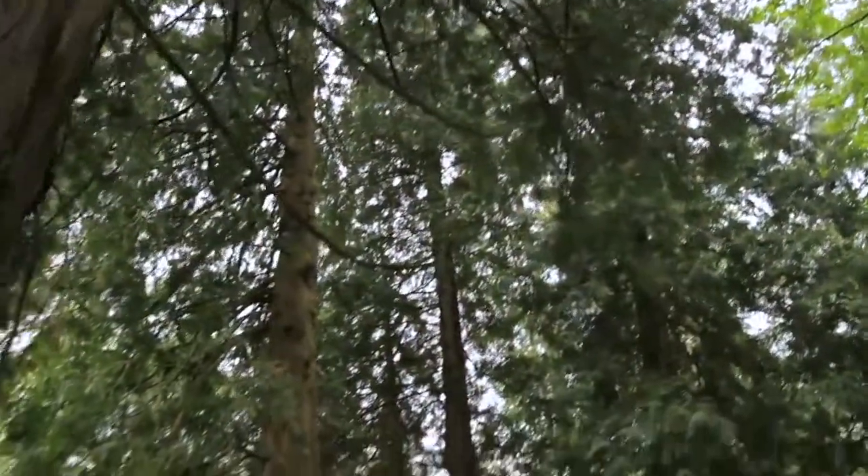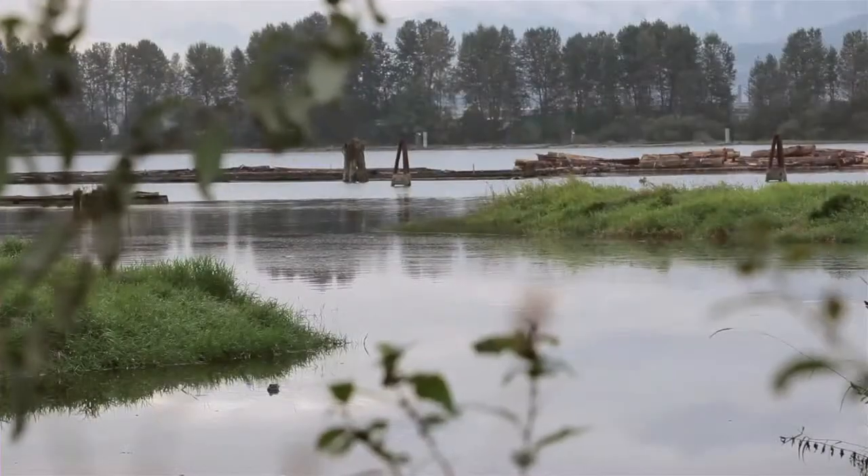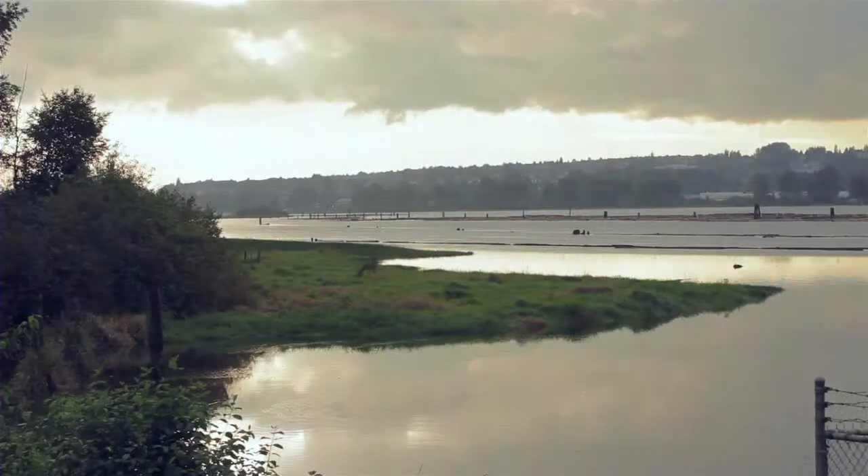And there's plenty for nature lovers too. The Greenway is a favourite spot for fishing and bird watching. And don't be surprised if you spot seals, river otters or beavers.